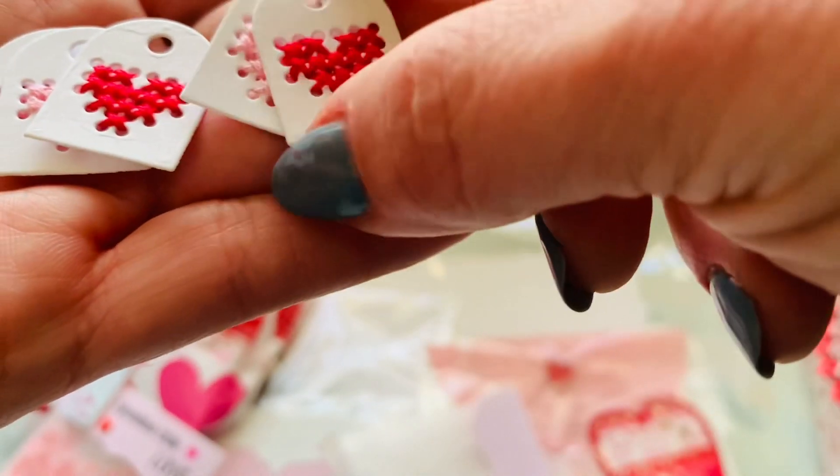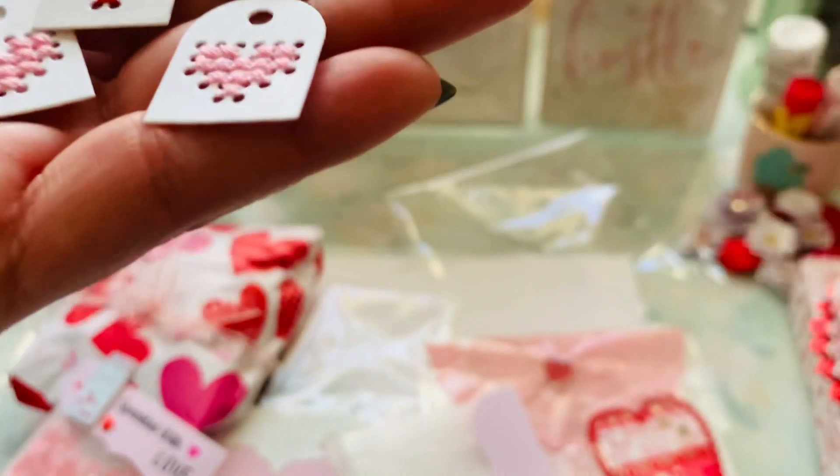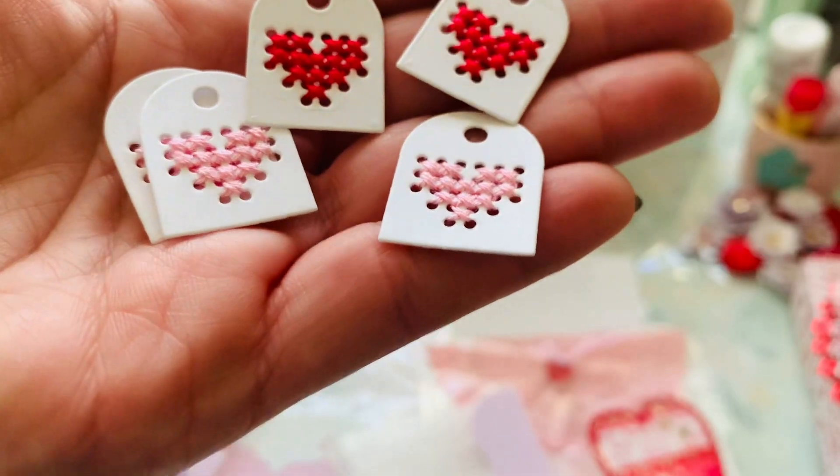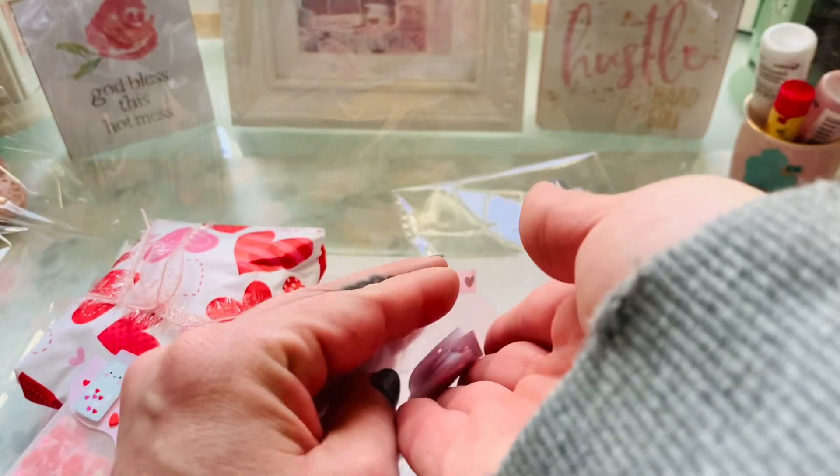Oh my gosh, she does the tiniest things. Oh my gosh, Susan, you are going to need bifocals very soon, guys. Look at that. How flipping cute are those? Oh my gosh, so, so cute.